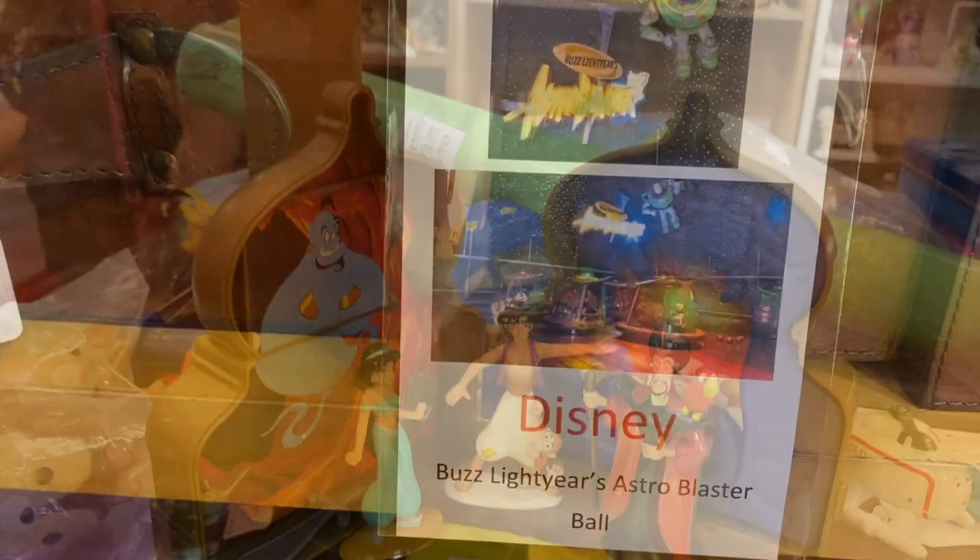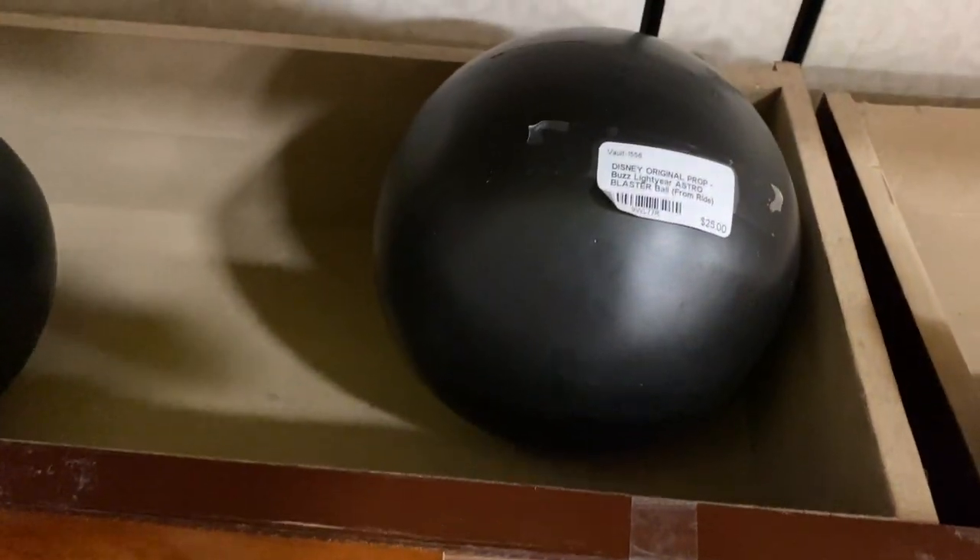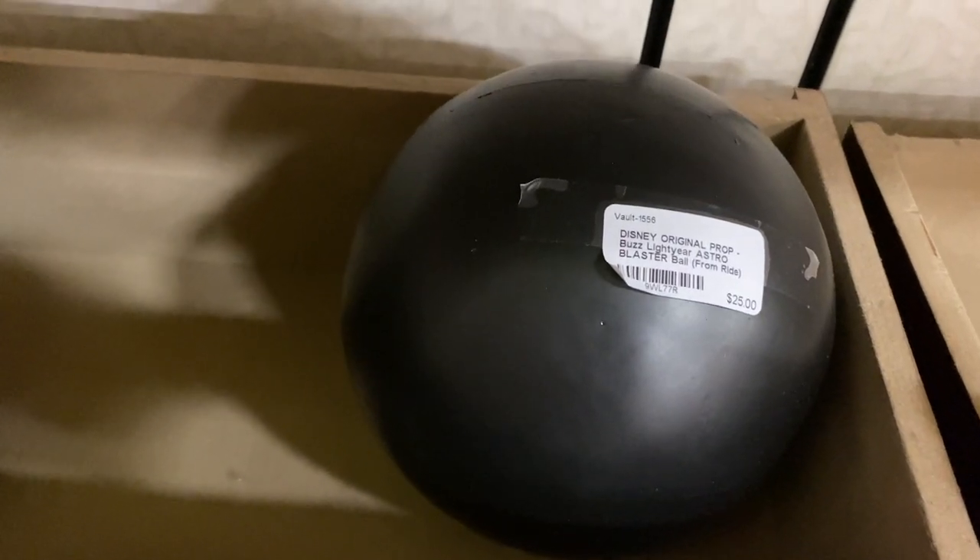And this next thing coming up — I've never heard of Buzz Lightyear's Astro Blaster. Let me know what that is and where it is.